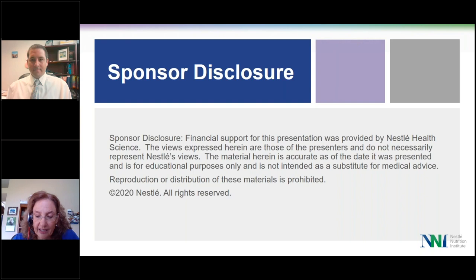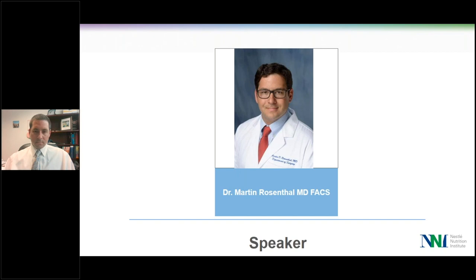The views expressed are those of the presenter and do not necessarily represent Nestle's views. The material is accurate as of the date it was presented and is for educational purposes only, not intended as a substitute for medical advice. I'm very pleased to present today's speaker, Dr. Martin Rosenthal. He is an Assistant Professor of Surgery, Division of Trauma and Acute Care Surgery at the University of Florida, College of Medicine.